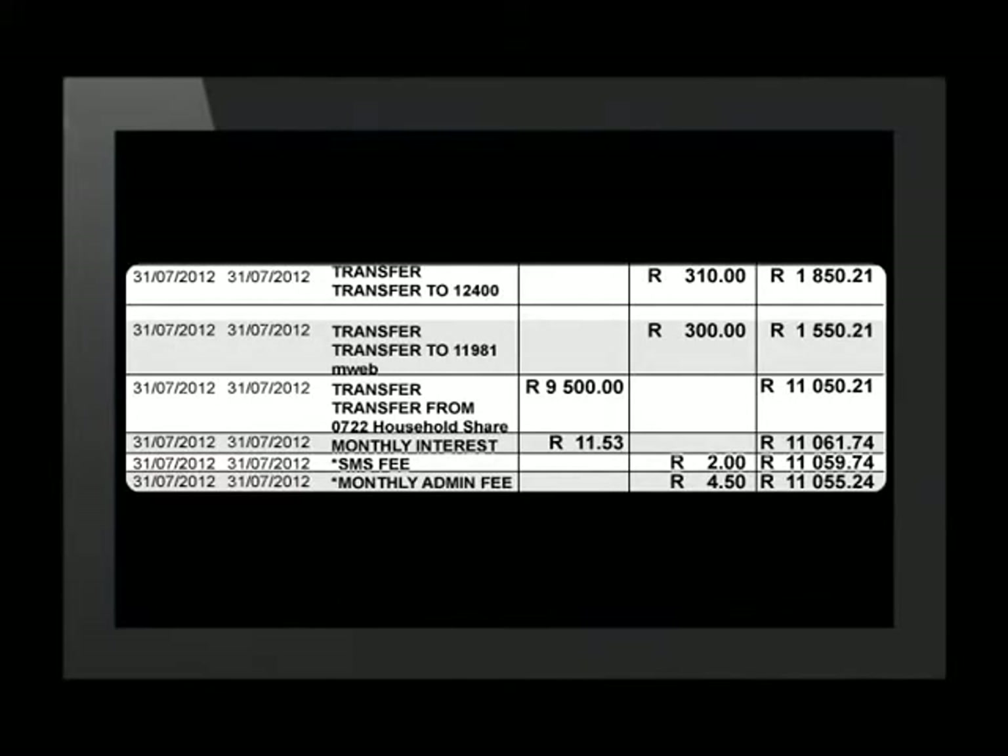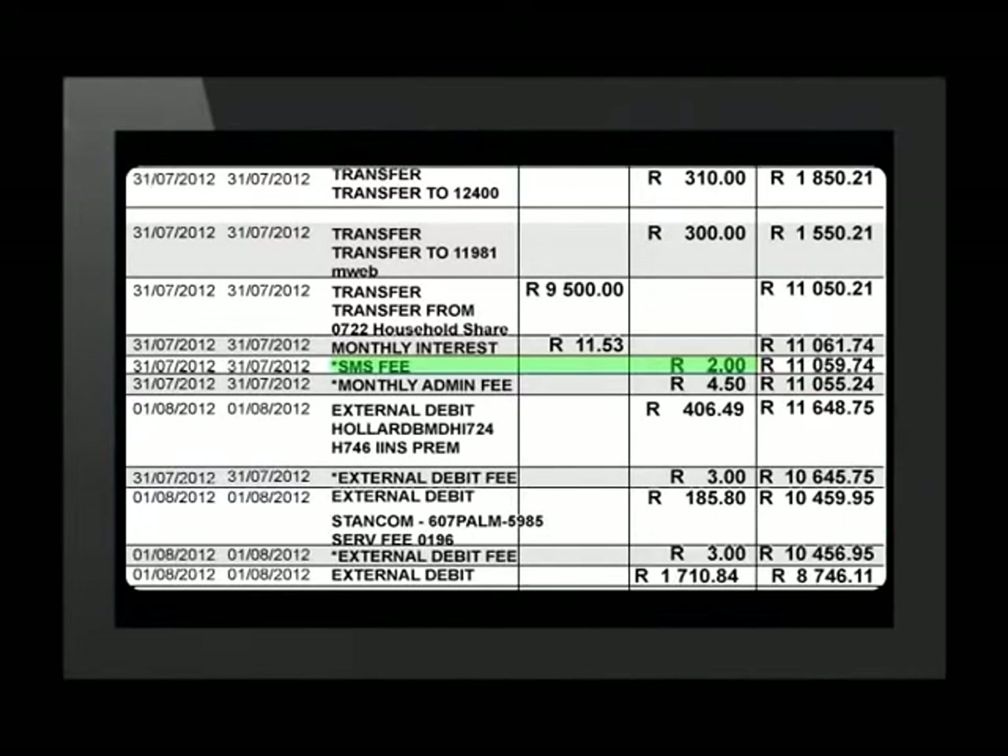Let's look more closely at the banking transactions that occurred on the 31st of July. One amount of R9,500 and another amount of R11.53 were added or credited to the account, so the account balance increased. Fees were also deducted for an SMS notification and a debit order fee on the same date. These fees are according to the bank's fee structure, and these debited amounts decrease the account balance. These costs are important factors to consider when deciding which bank to choose when opening your account.